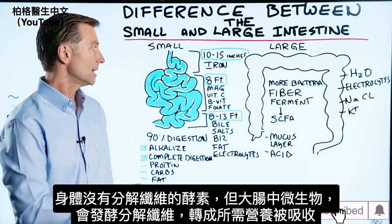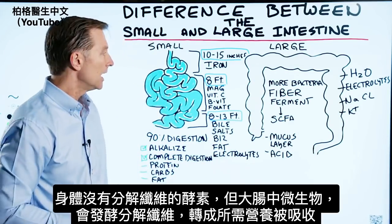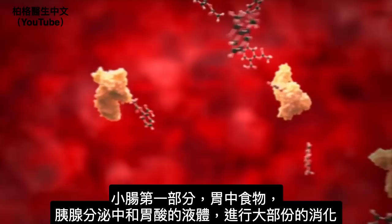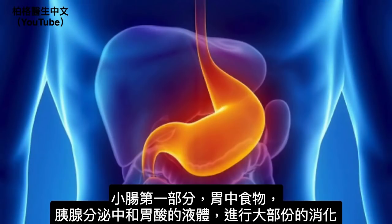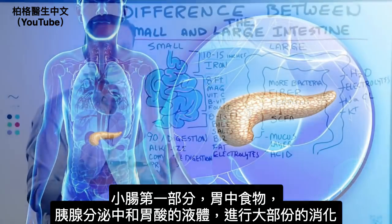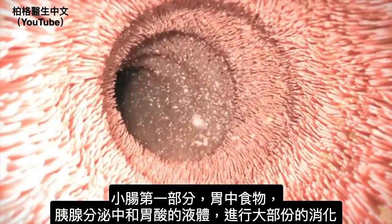We have a lot of microbes in the large bowel that can ferment the fiber and break it down, and that's converted to some really healthy things. In the first part of the small intestine, you have the contents of the stomach and also some of the juices from the pancreas coming out to help neutralize all the acid from the stomach — so we have a lot of digestion happening right here.